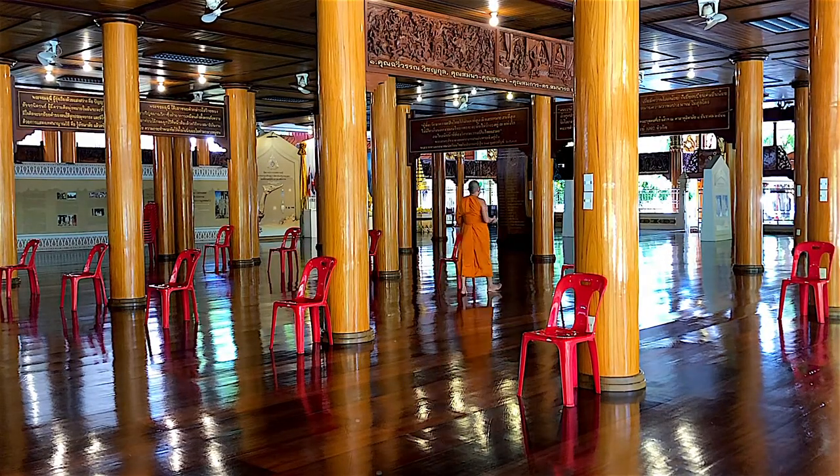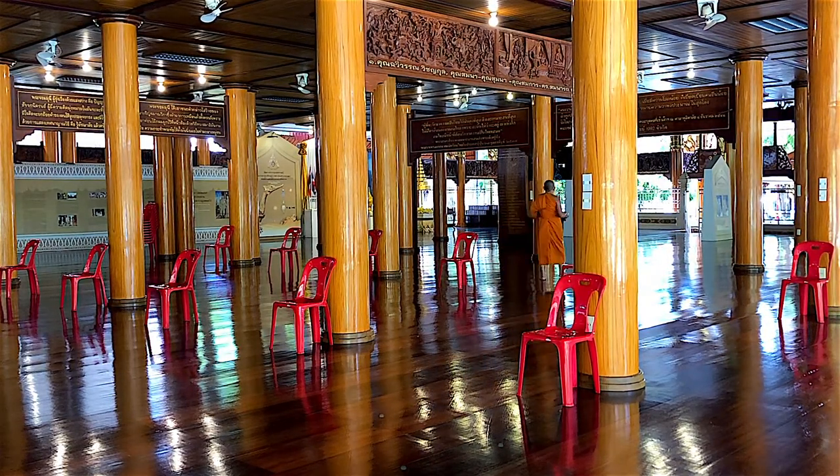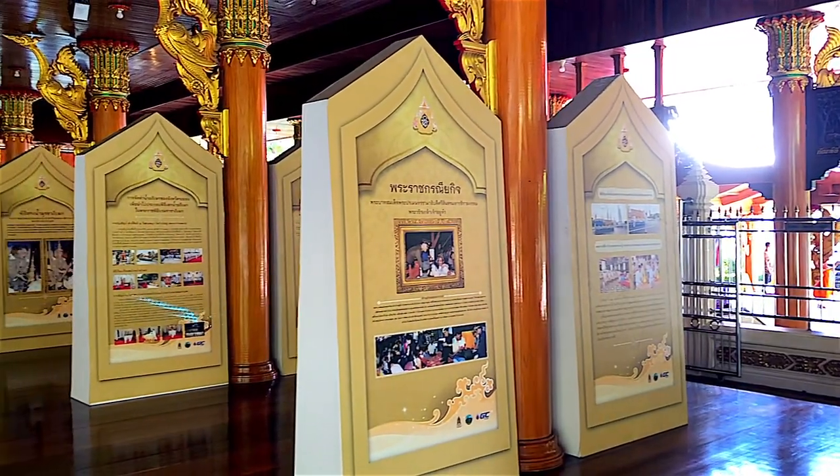In the main hall, there is a prominent exhibition showing the ceremony of the king's coronation in the royal Thai family.